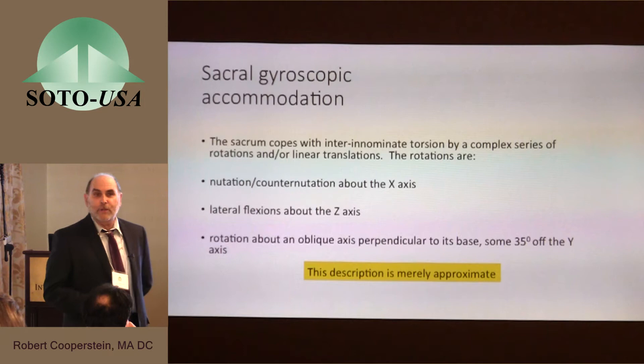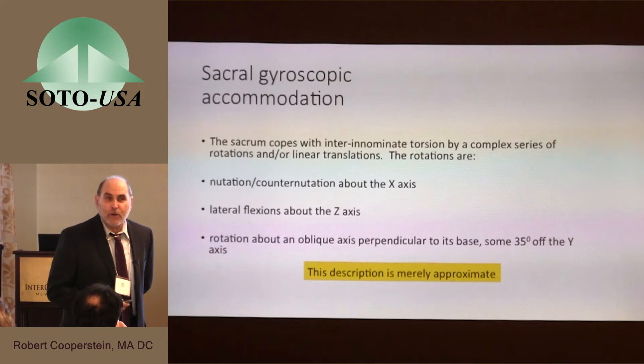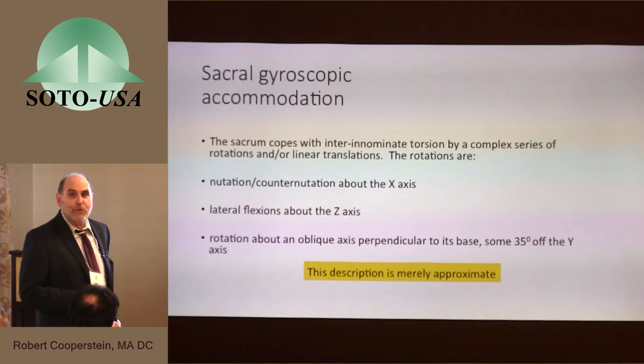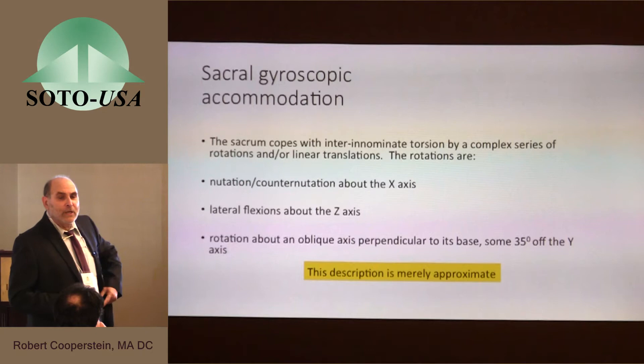The sacrum has to deal with the fact that the innominate bones are turning in opposite directions, so obvious accommodations must take place in the sacroiliac joint. Fred Illy, the Swiss chiropractor, described that very well in the 1960s in Europe. Roy Hildebrandt took this gyroscopic model of accommodation from Illy's work and explained that when the innominate bones went into a state of torsion, there were three rotations that occurred at the sacral base — a simultaneous rotation around the x, y, and z axes.